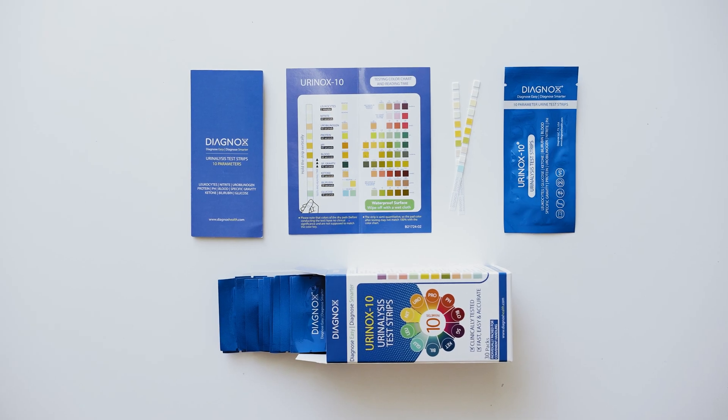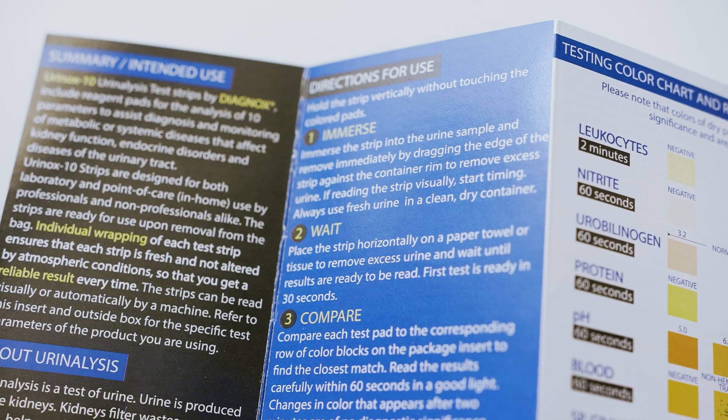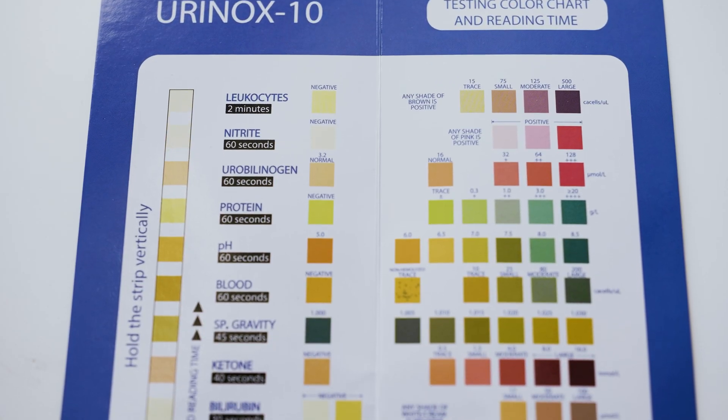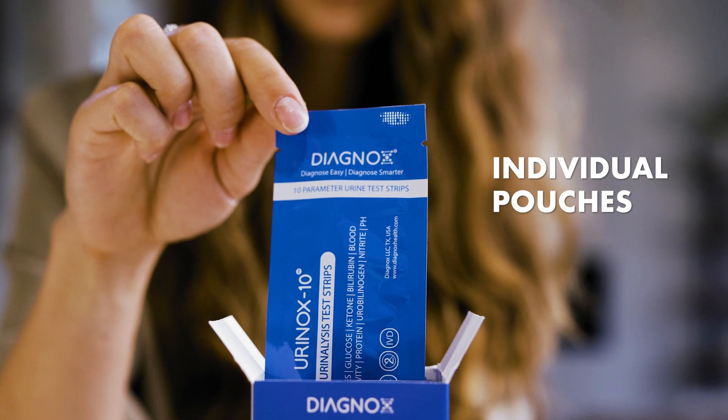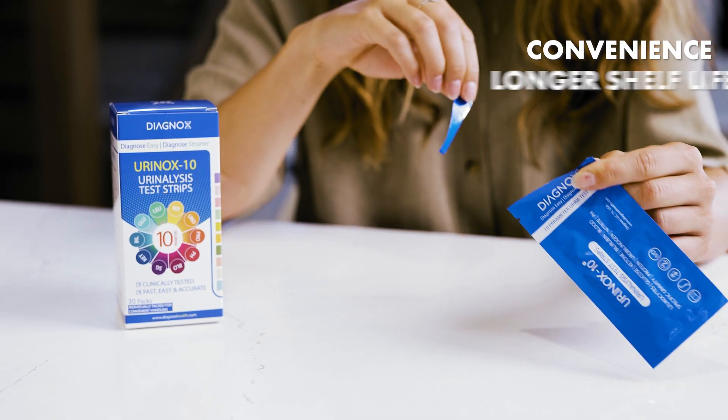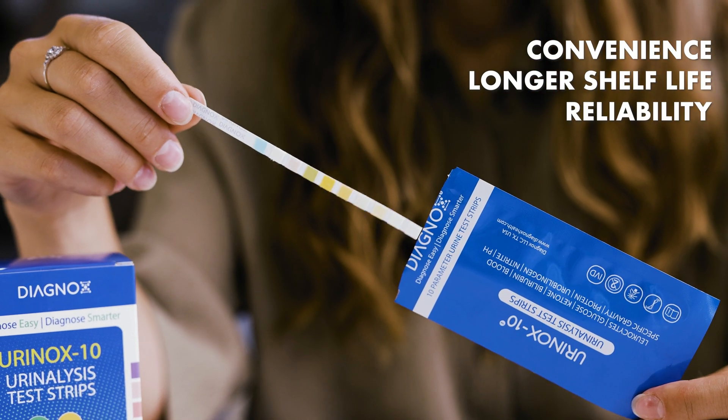The kit contains test strips along with an easy-to-follow instruction manual and a color chart. These first-of-their-kind test strips are individually packed to ensure convenience, a longer shelf life, and reliability with every test.